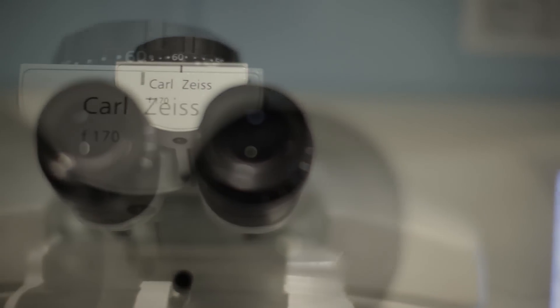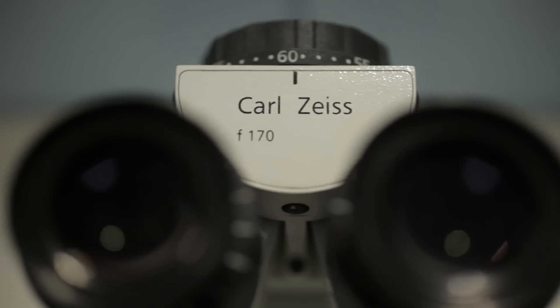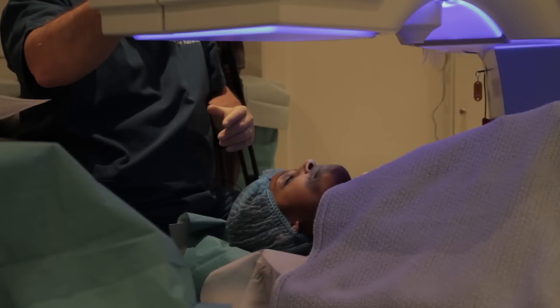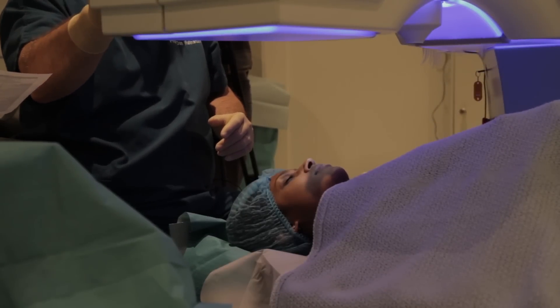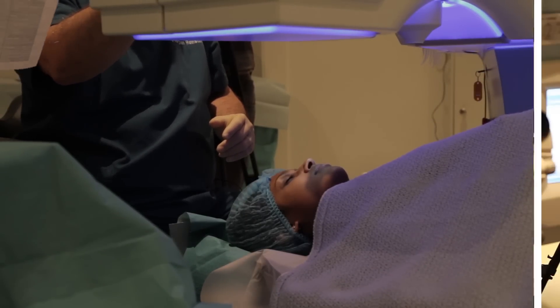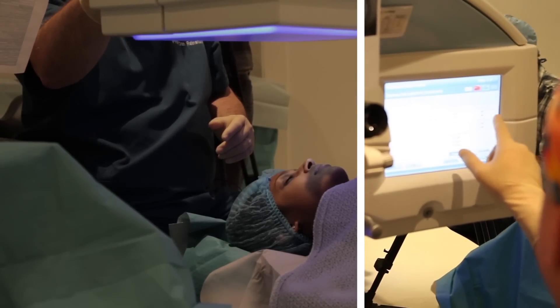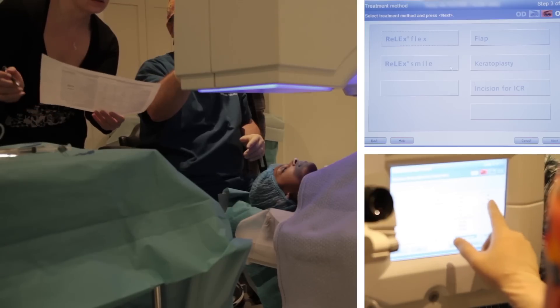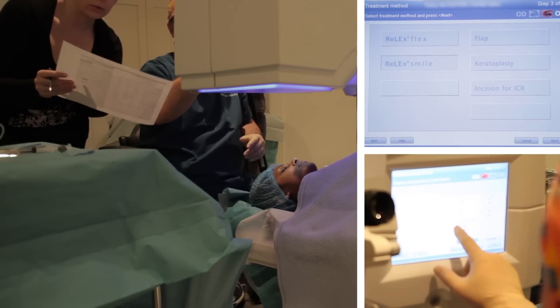Sixty years after the pioneering work by José Ignacio Barraquer-Moner in developing keratomeleusis, Carl Zeiss Meditech have developed an optomechanical femtosecond laser that enables us to perform a keyhole intrastromal form of keratomeleusis, which they have called RELX Smile, or small incision lenticule extraction.